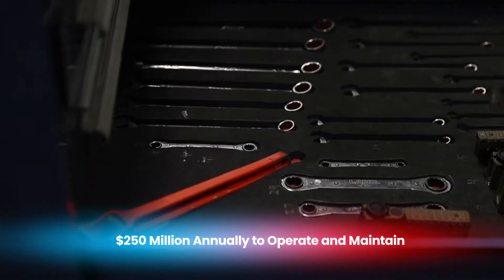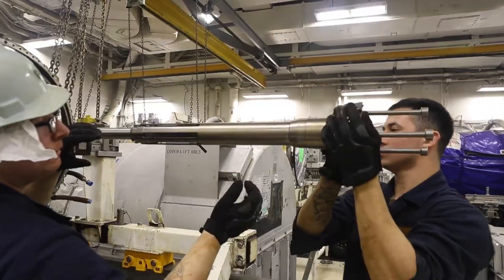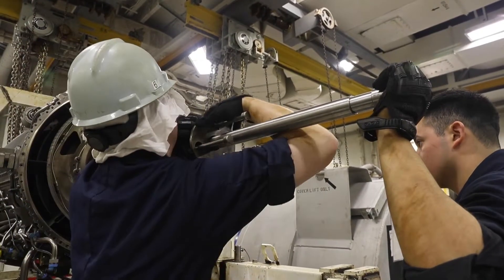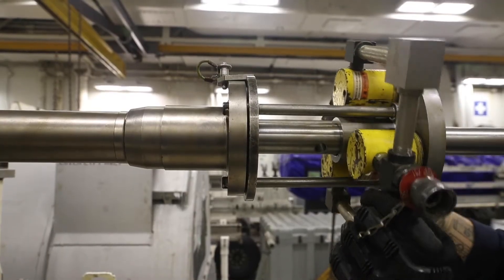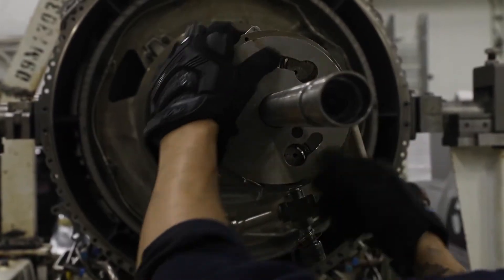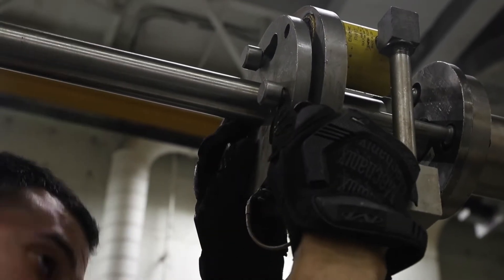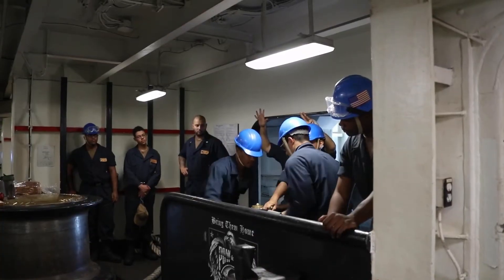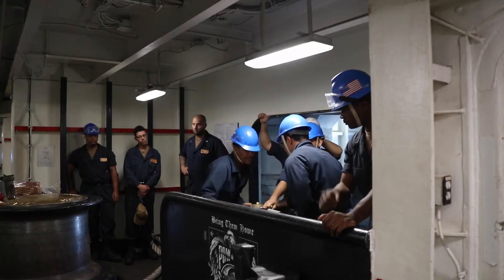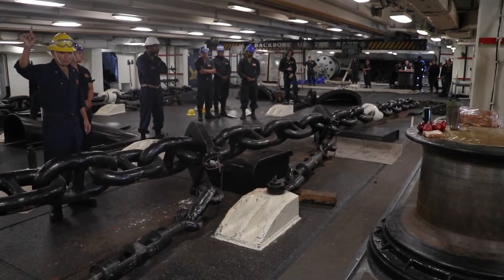Building and maintaining a Nimitz-class aircraft carrier like the USS Abraham Lincoln is an enormously expensive endeavor. The total cost of constructing the Lincoln was estimated at around $4.5 billion in 1989, which, adjusted for inflation, would be significantly higher in today's dollars. This figure includes the cost of the ship's construction, the installation of its nuclear reactors, and the integration of its advanced systems. The long-term operational and maintenance costs are substantial, with estimates suggesting it costs over $250 million annually to operate and maintain a Nimitz-class carrier. These costs include everything from the salaries of the crew to the maintenance of the nuclear reactors, the upkeep of the ship's systems, and the fuel and munitions required for its air wing.